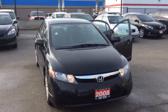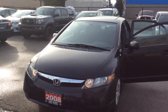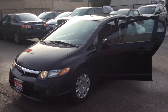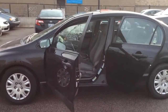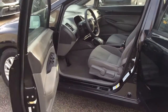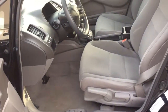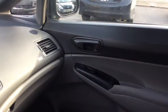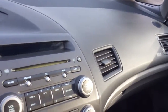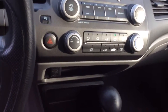Hi Julius, it's Stephanie from Kenshaw Toyota. I just want to give you a quick walk around video of the 2008 Honda Civic. It's nice and clean inside. This vehicle is an automatic transmission with power windows and power locks.